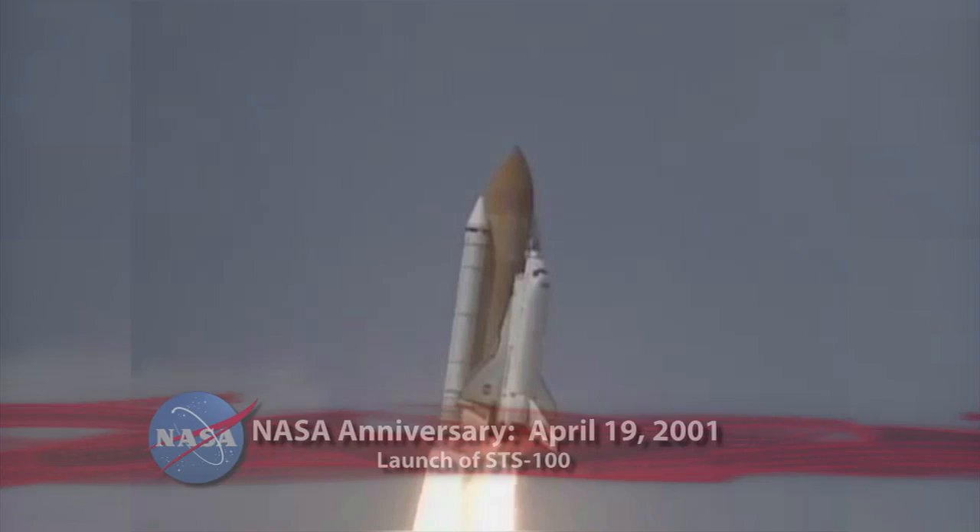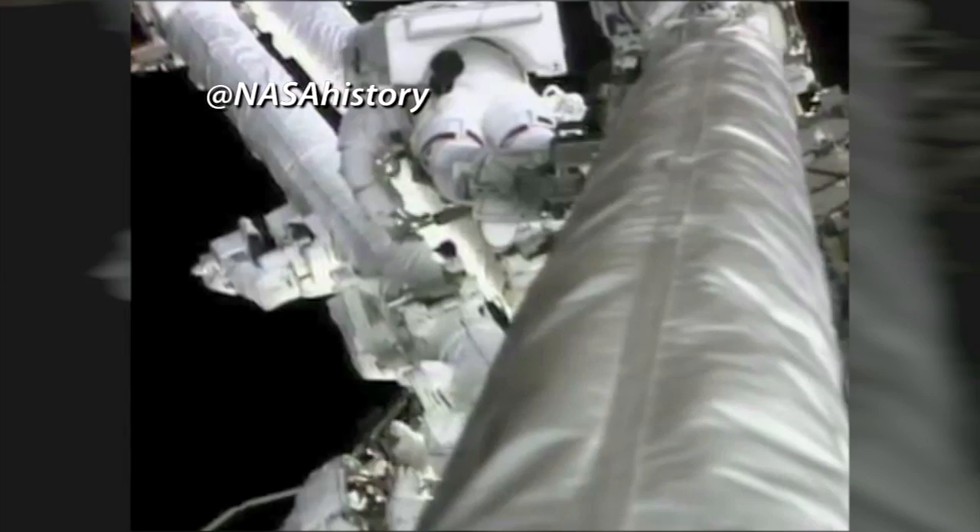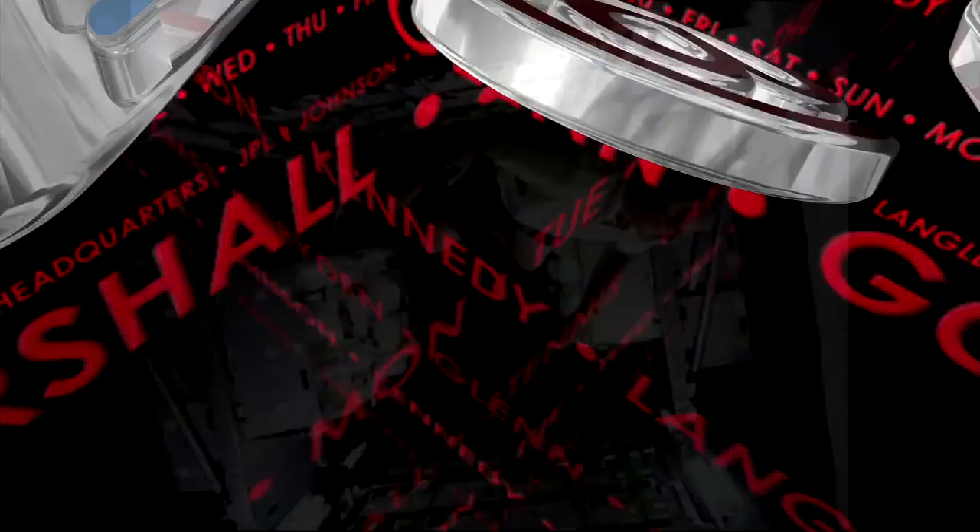Twelve years ago, on April 19, 2001, Space Shuttle Endeavour launched from Kennedy Space Center on STS-100 to deliver Canadarm2 to the International Space Station. Used to lift and move hardware and spacewalking astronauts, the Canadian-built robotic arm — a longer, more capable version of the shuttle's robot arm — played a critical role in completing assembly of the space station. The mission also delivered supplies to the station with the Italian-built Raffaello multi-purpose logistics module.